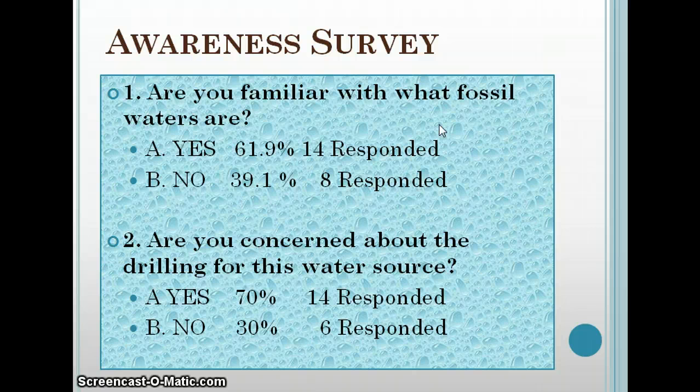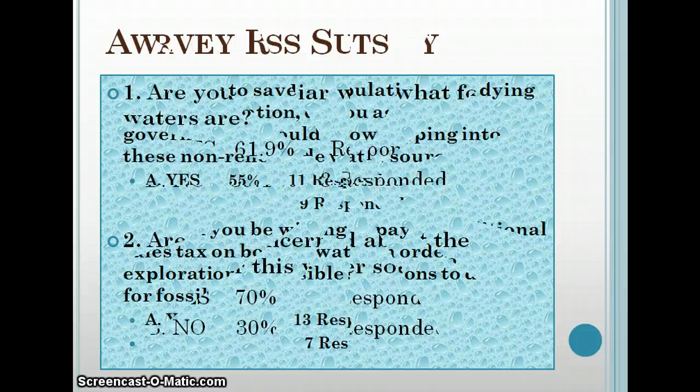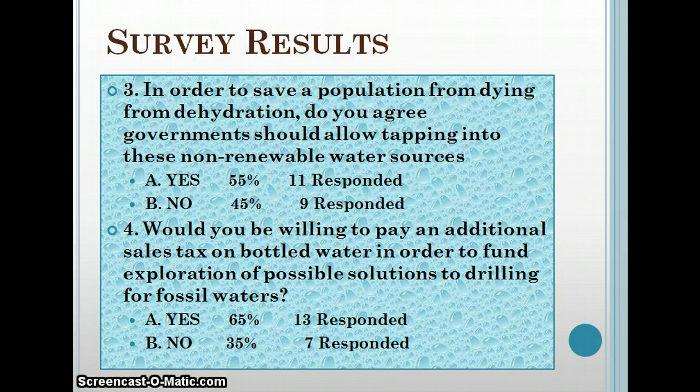I know I'm concerned about it, but it's nice to see it's on everybody's mind. The third question was: in order to save a population from dying from dehydration, do you agree the government should allow tapping into these non-renewable water sources? That was almost split in half. I would agree — I would allow it. It's a life-saving measure to have clean drinking water, but I think it would just need to be monitored heavily.